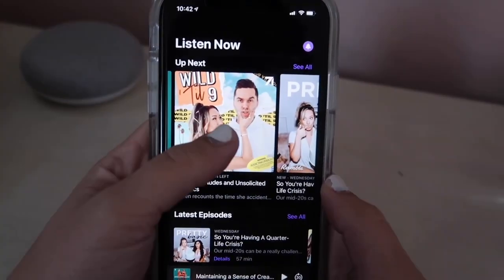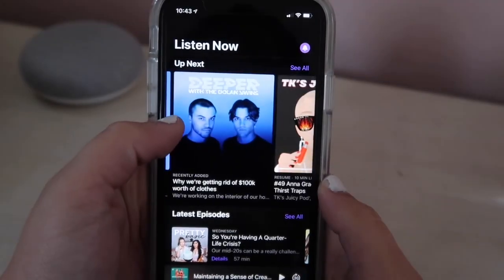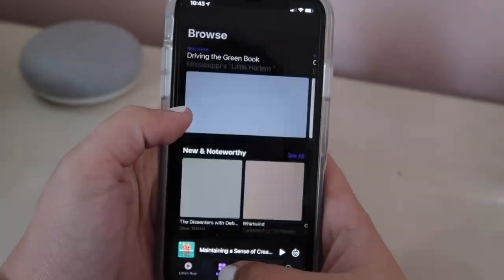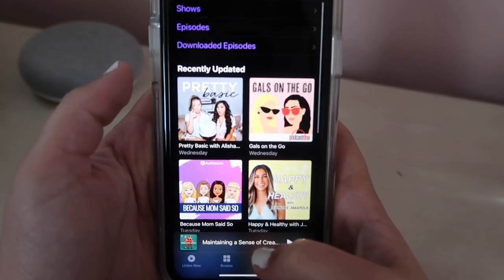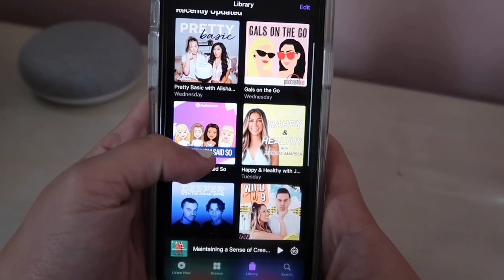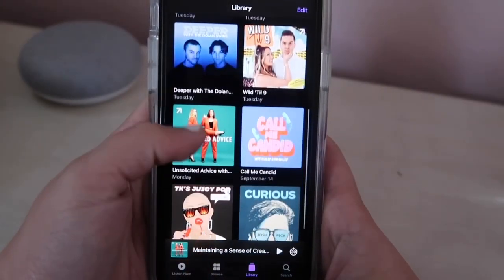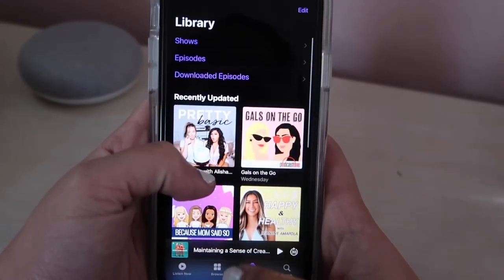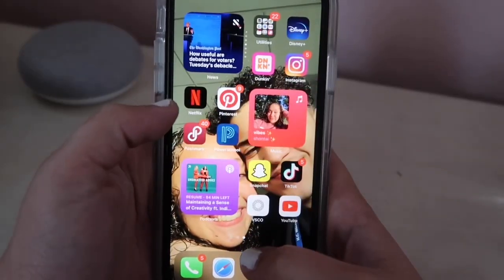Now I'm just showing you guys my podcast app. Some of my favorite YouTubers do podcasts so I think that's really cool. I got into them sophomore year but then I really got into them during quarantine. Here are some of my favorites — I love Pretty Basic, Unsolicited Advice, Wild 'Til Nine, TK's Juicy Pod — they're all really good. Podcasts are really convenient for when you're driving and you don't want to listen to music, or even working out and going on walks.